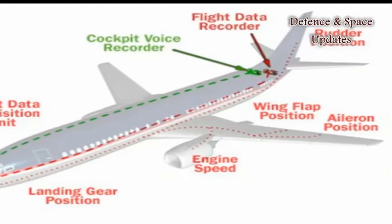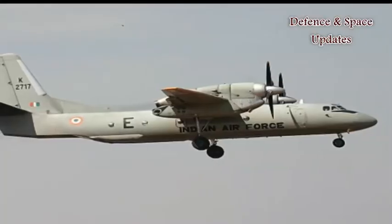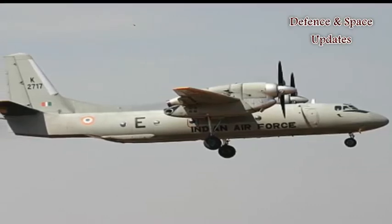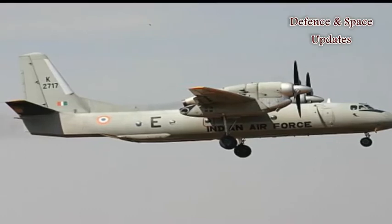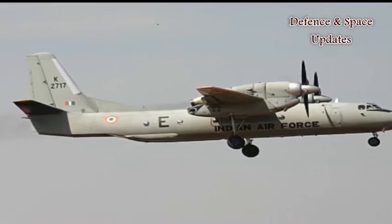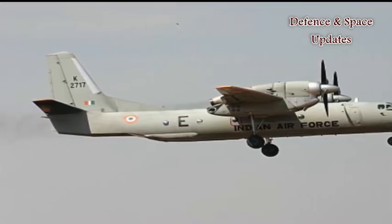Airbus and the European Aviation Regulator are planning to have ejectable black boxes on commercial airliners within the next two years. Ranganathan said implementation of the new technology has to be hastened, and retrofitting such equipment in aircraft will require permission and certification from the Federal Aviation Agency.